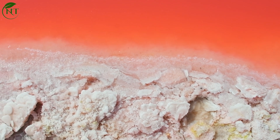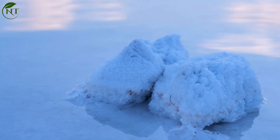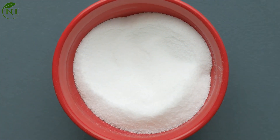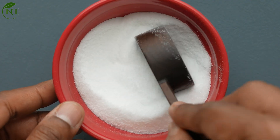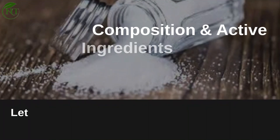Welcome. Today, we're diving into one of the most essential yet controversial substances in our diets: salt. More than just a flavor enhancer, salt is deeply involved in our biology. But how can something so vital also be potentially harmful?